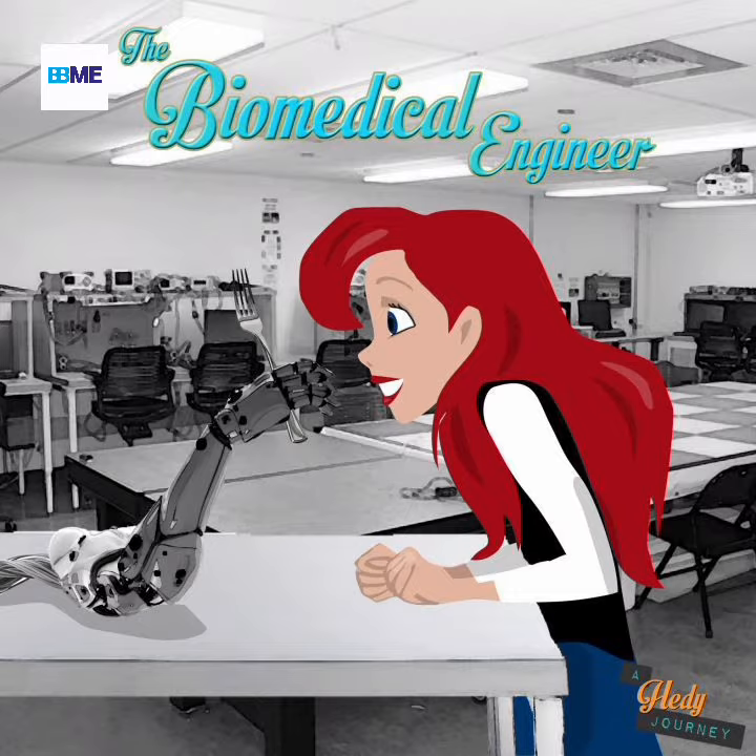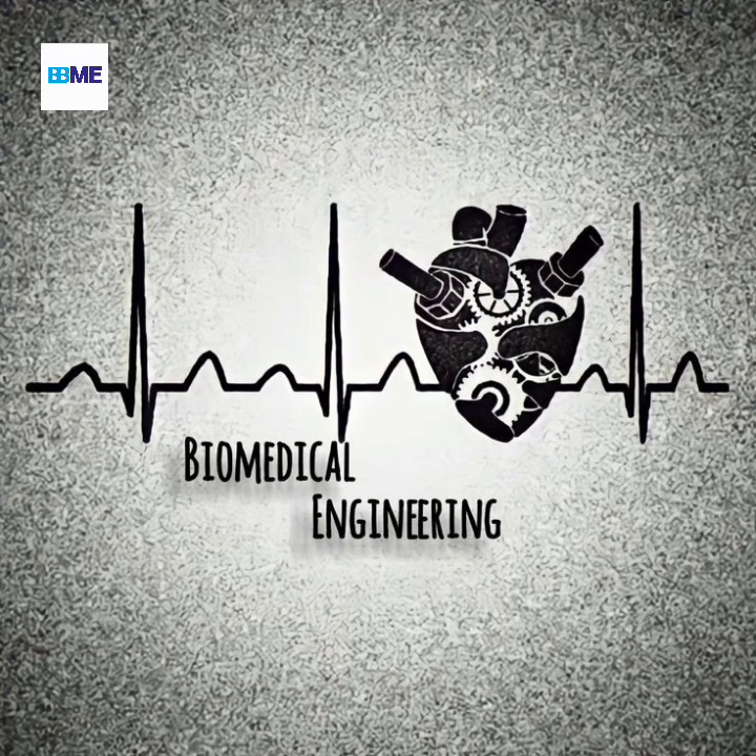The goal of this type of engineering is to improve the quality of life by developing solutions to medical challenges such as diagnosing diseases, providing therapy for injury or illness, monitoring physiological states, and improving the efficiency of current treatments.